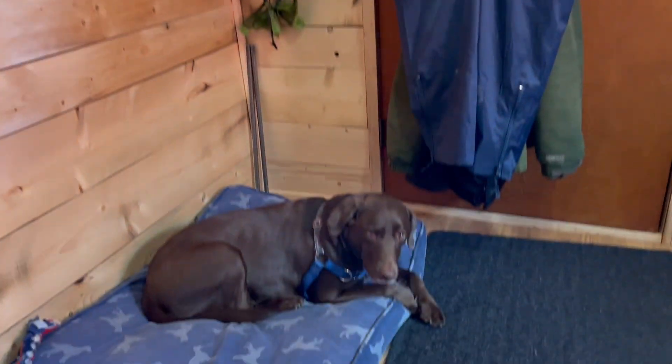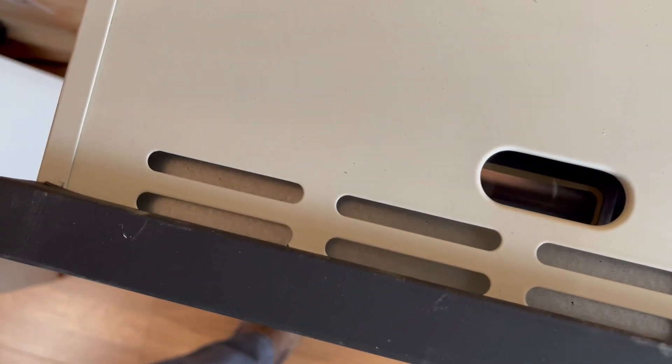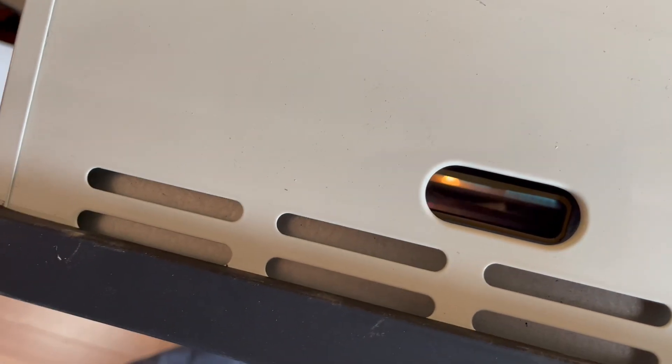I'm here in the cozy cabin — there's Blue. I've got the direct vent heater going. Let's see if we can take a look in there and see the flame. There's the flame right there.